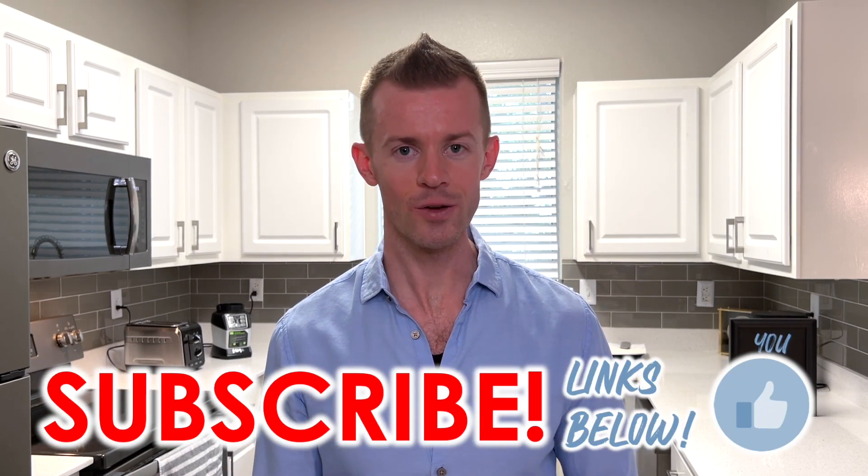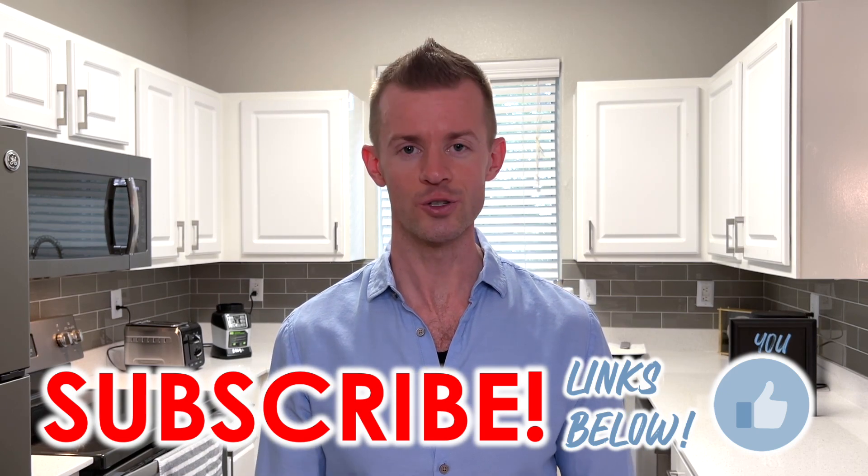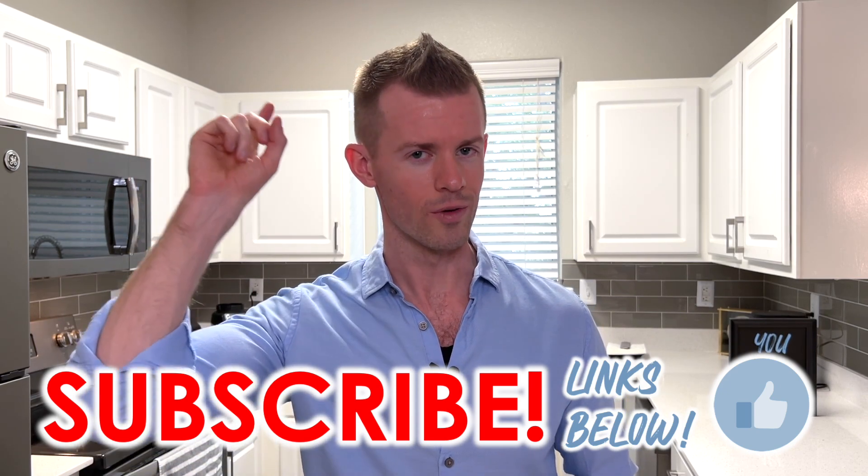I thank you all for watching today's video. I hope it brought you some great value and of course a little bit of fun as well. I look forward to seeing you in future videos. And until then, remember — you are great.